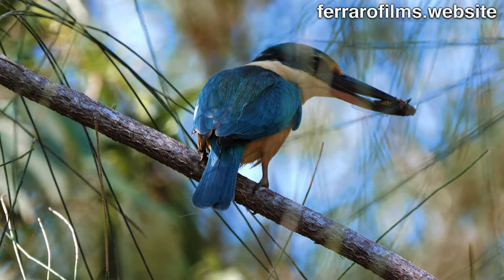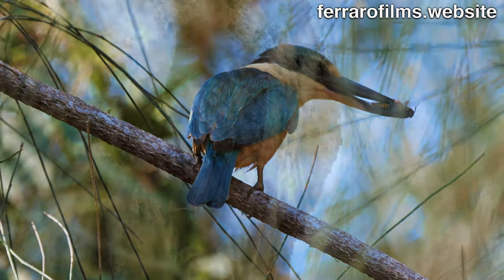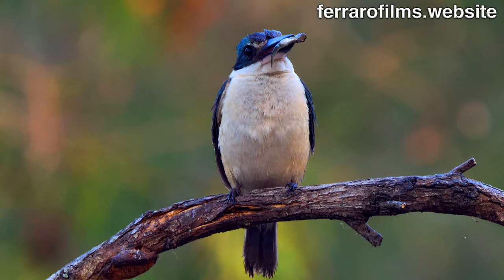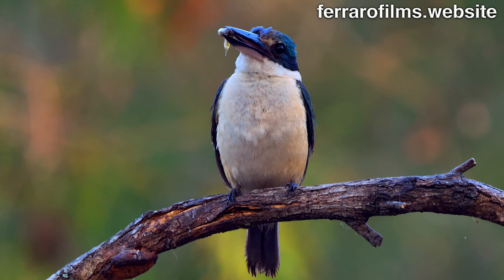The sacred kingfisher is perched with prey that it brings to the nest, made in a termite mound. The forest kingfisher does the same.